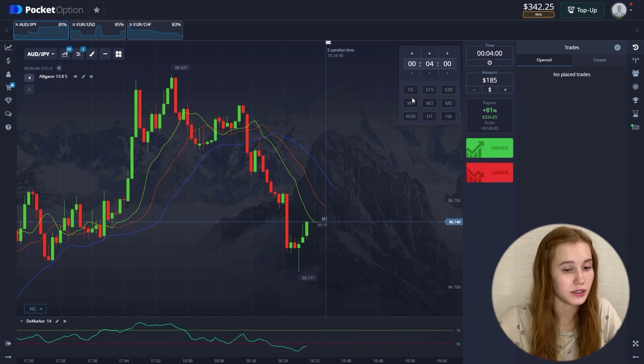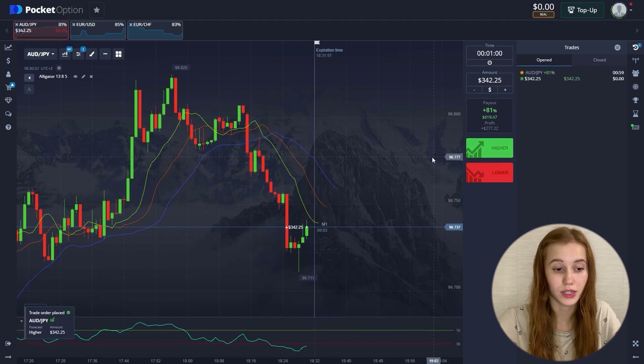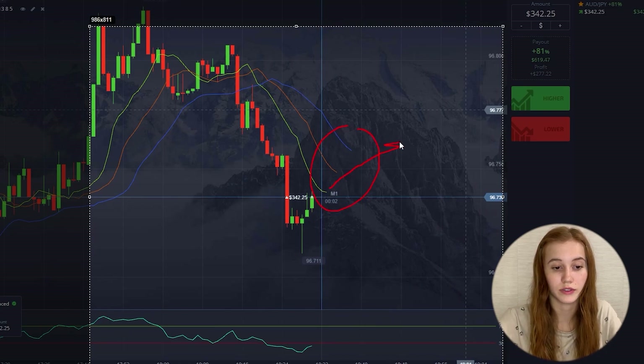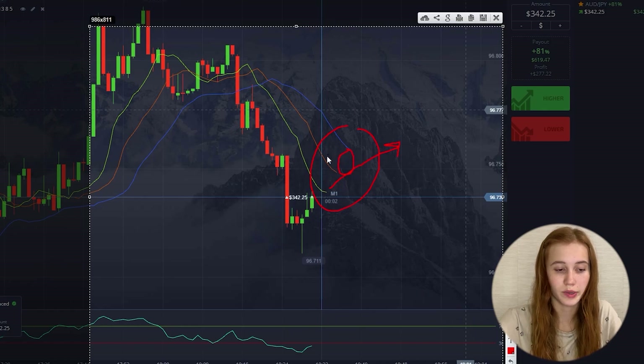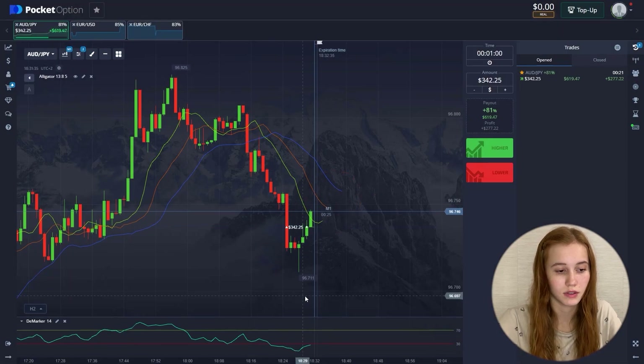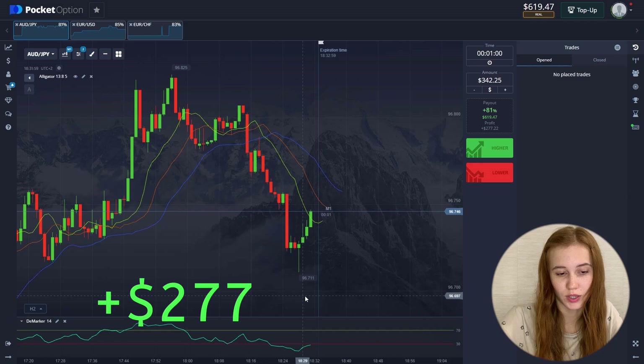This currency pair is absolutely suitable for us. We'll reduce our timeframe to 1 minute and open a deal for the entire balance. We will open for an increase, as we see on the alligator that its lines were moving down and now they are redirecting upward. There will be a new section where the green line will be at the top, indicating an uptrend. We also see on the marker that it's been moving in the oversold area for a long time, now directed upwards — meaning the chart will move upward due to a price rollback. 20 seconds left — deal closes in profit, $275.